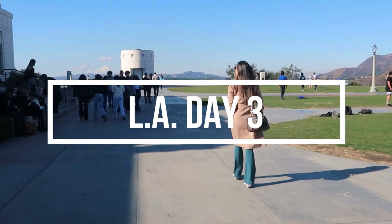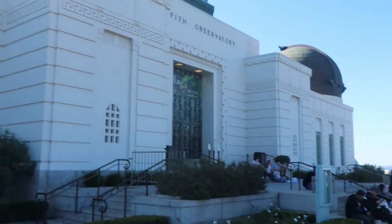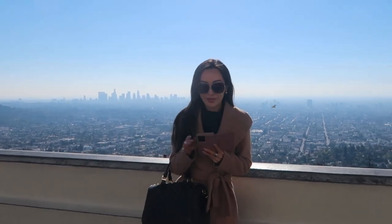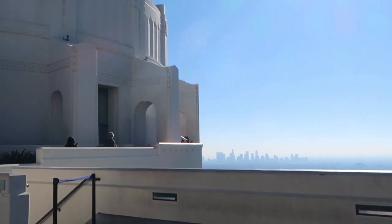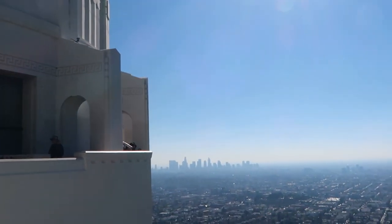So this is day three of our trip to America. We're still in LA and we decided to take an Uber up to the Griffith Observatory. We didn't really know much about this place, but it was really beautiful up there. We had a view of the Hollywood sign, also the downtown LA — you could just see the urban sprawl.